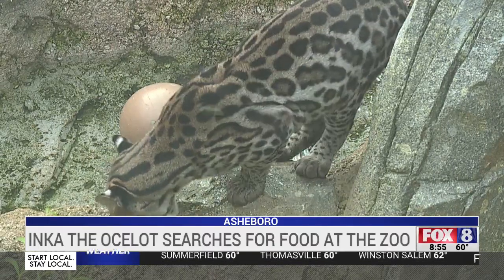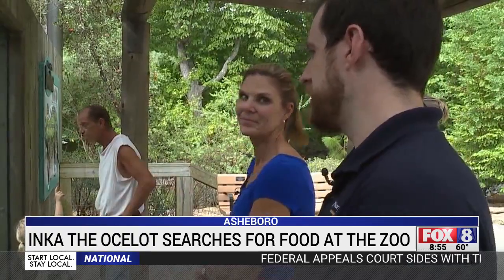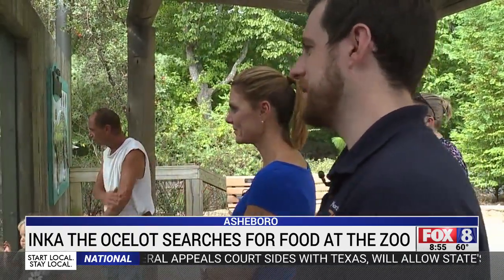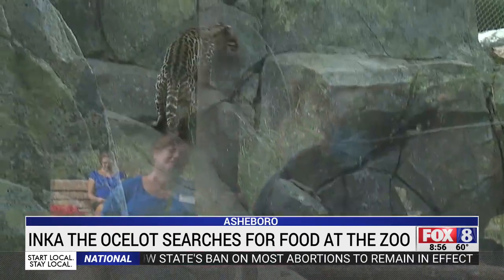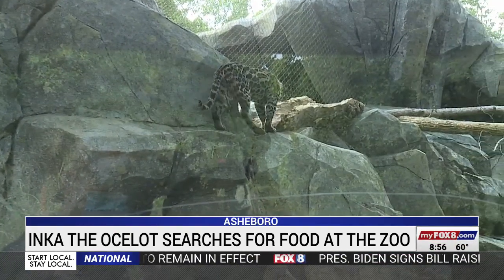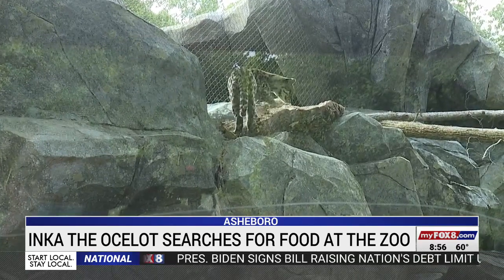What zookeepers always try to do is avoid the classic 'here's the food in the bowl, here you go,' because life doesn't serve up food on a silver platter in the wild. Instead, zookeepers want to create a wild-like habitat for the animals.